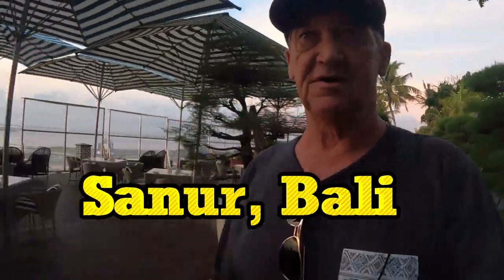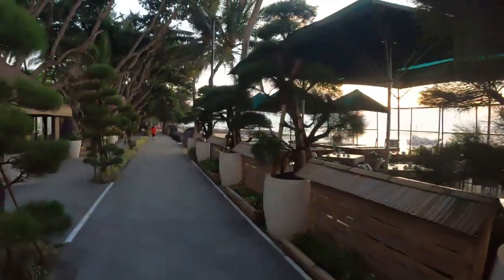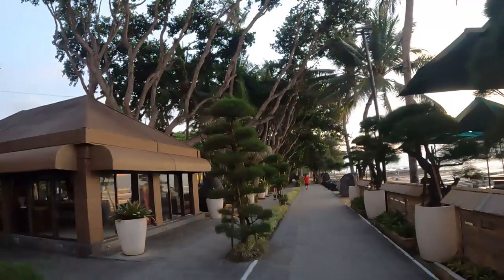I'm in Sanur this morning just having a morning walk on the beach, bringing Lucy my dog for a run. Just check out this view.